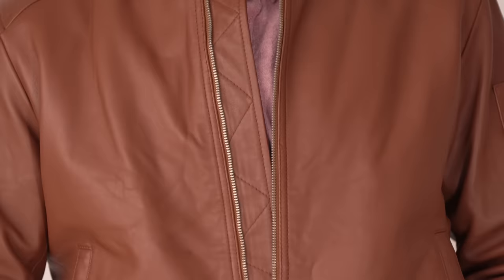Welcome back to the Gentleman's Gazette. In today's video, the sky's the limit as we dive into the design, history, and heritage of bomber and flight jackets.